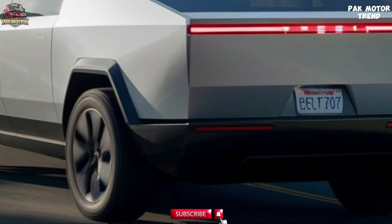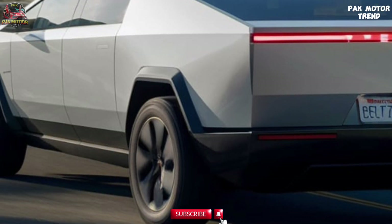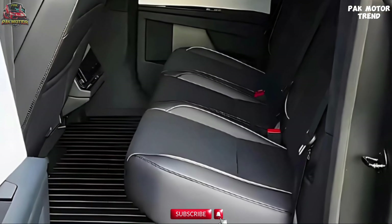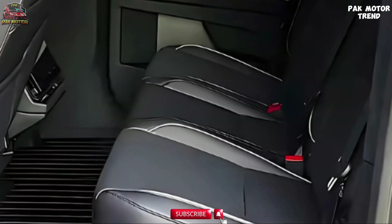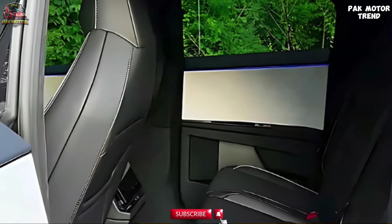The Cybertruck's design is unlike anything else on the road, combining futuristic aesthetics with extreme toughness. Step inside the Cybertruck and you'll find a minimalist, tech-driven cabin. Up to six passengers can sit comfortably in the spacious cabin, with vegan leather seats and a folding front-center seat.